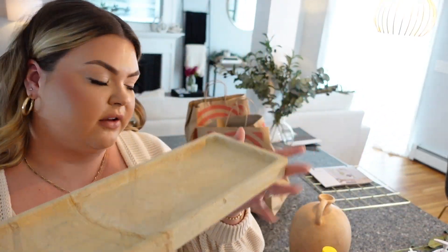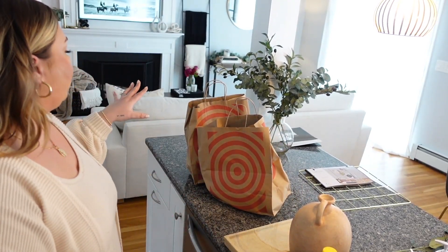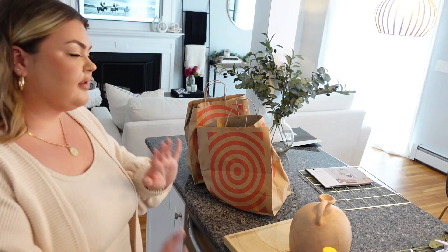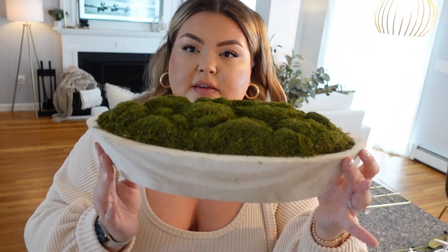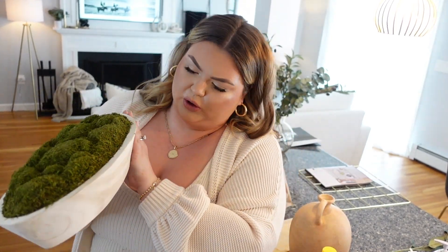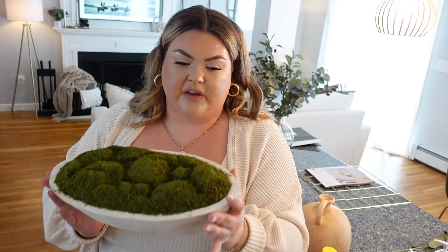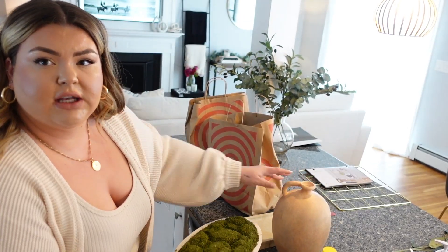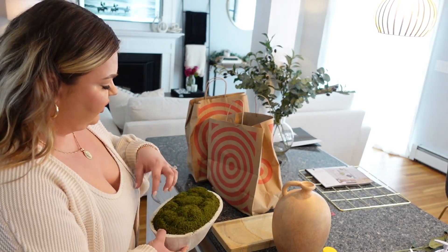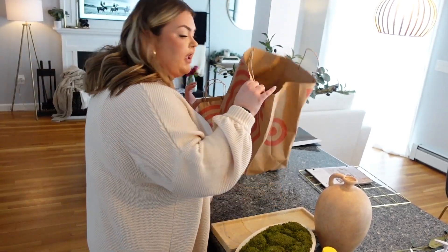I think this tray would look really beautiful together with the other pieces, so I might incorporate it on the console table. This moss bowl from Threshold — I love it. It looks like something between wood and concrete. I love the color — it's giving me a little bit more greenery for springtime, with the green and the creamy tan colors together. Just so fresh for spring.